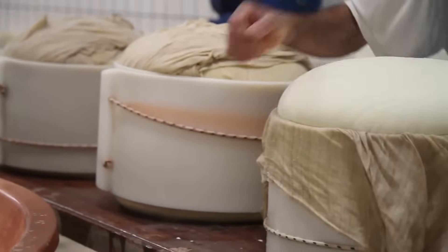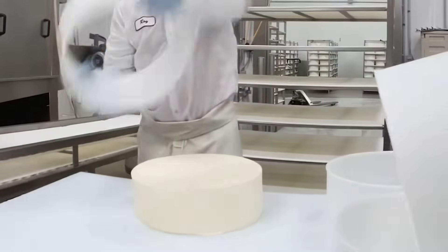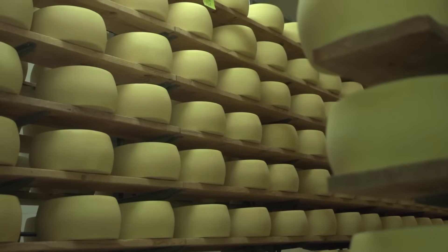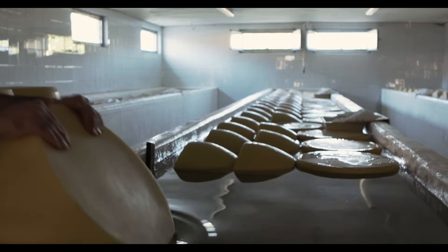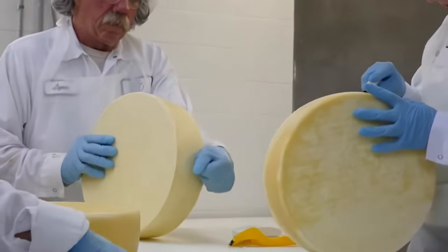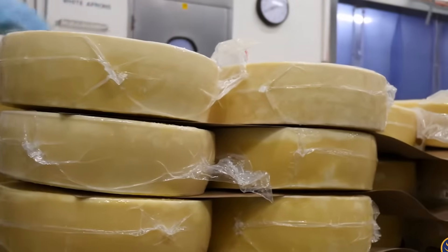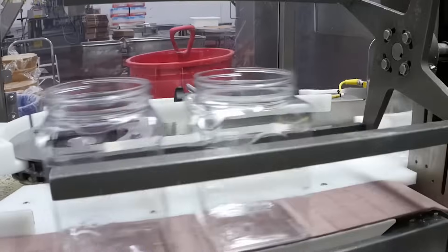The whey is drained off and the curds are transferred into molds. In many factory processes, curds are pressed to consolidate them into a solid mass. Salt is added to enhance flavor, help with moisture control, and act as a preservative. Depending on the type of cheese, the molded curd may be aged under controlled temperature and humidity conditions — aging allows enzymes and bacteria to develop complex flavors and textures. For fresh cheeses, this aging step may be brief or skipped. Finally, the finished cheese is packaged for distribution, ensuring consistent taste, texture, and quality.